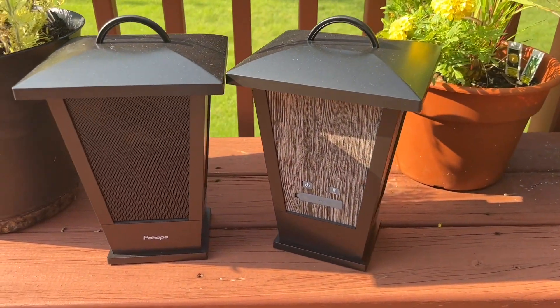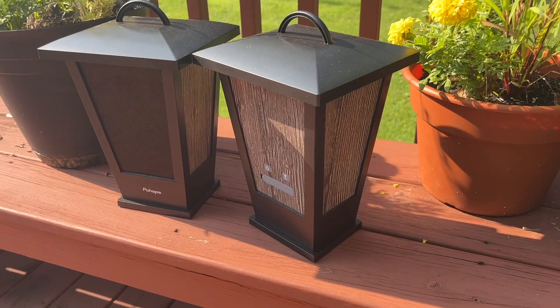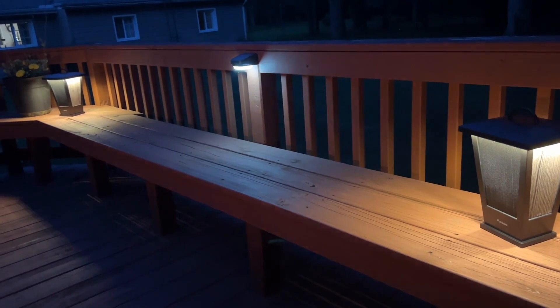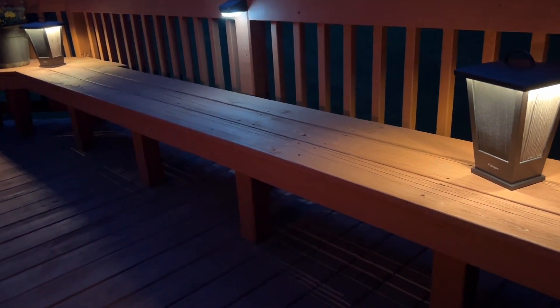These speakers are a sleek black design with wood grain on the side, and they really just elevate your space. I love the LED lights on the top too — this really just adds to the mood and the ambiance when we're outside listening to music and enjoying ourselves.